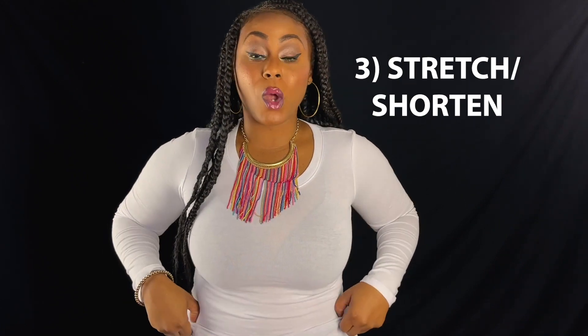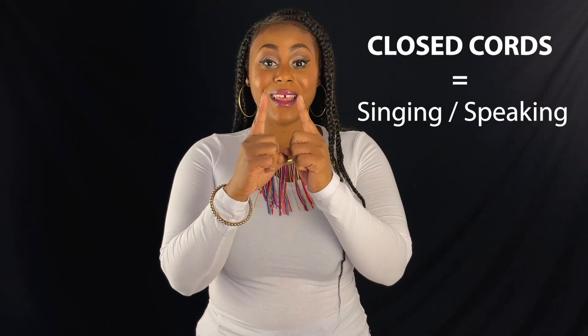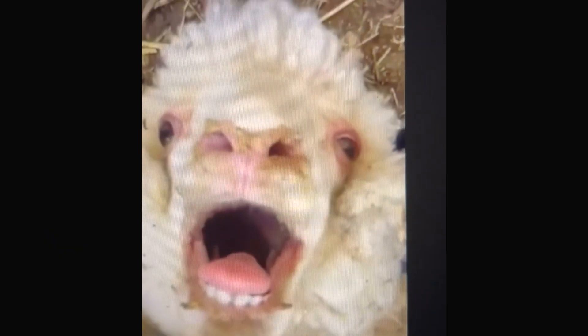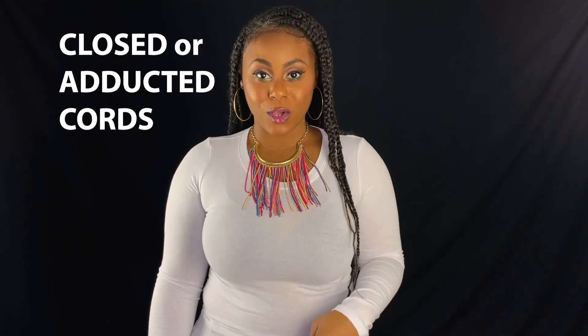Let's talk about opening and closing first. Open vocal cords is signified by breathing. When the vocal cords close, that's when we get sound. So open, closed.